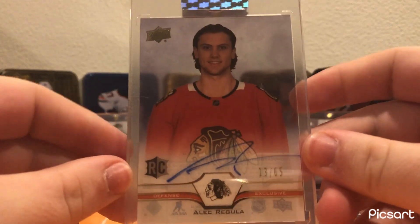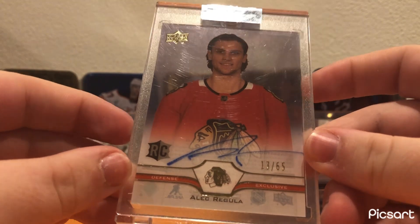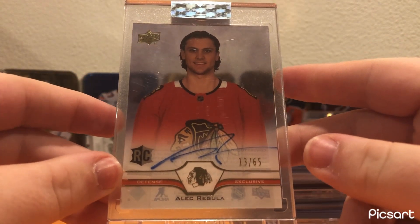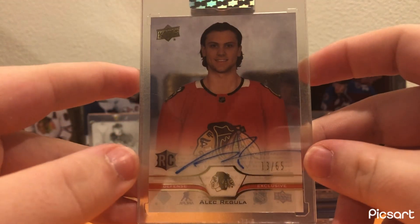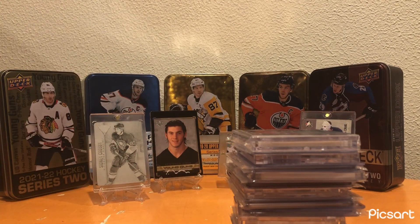Alec Regula, Clear Cut Exclusives auto from UD Clear Cut — really cool rookie auto. I bought it for $12, so a cool card. I'll keep it in the collection until I probably move on from it. He probably doesn't have a ton of upside, but hey, it was a cool card to pick up.